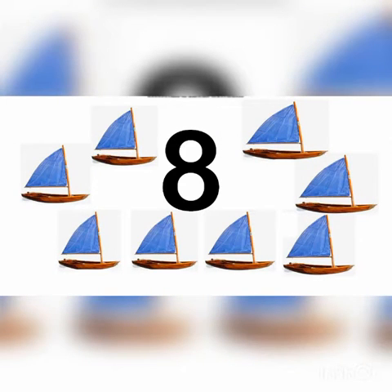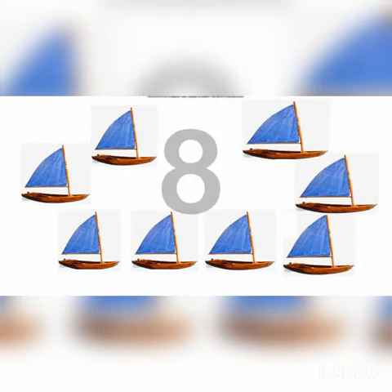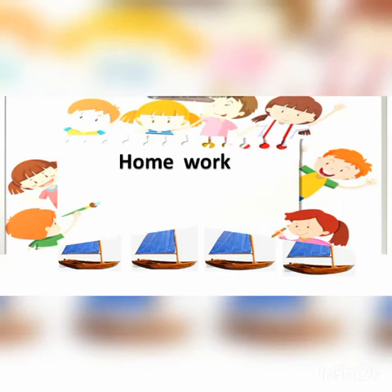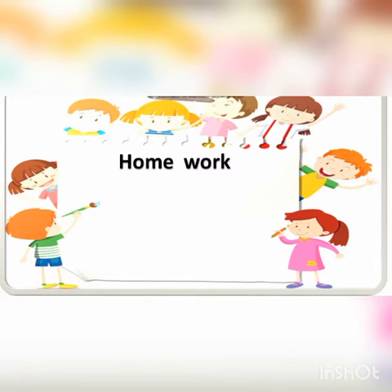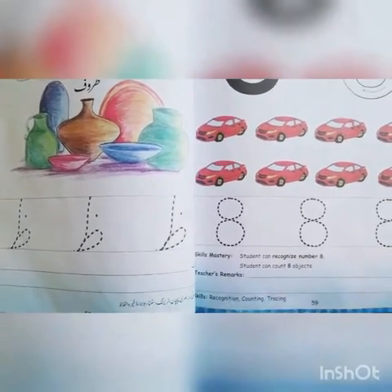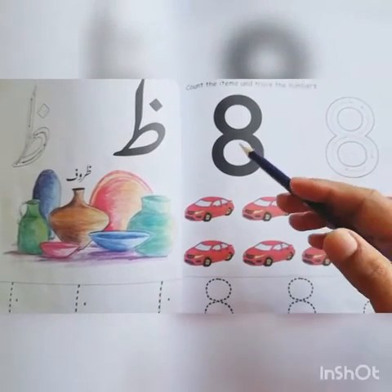Here are some boats. Let's count how many boats are there. One, two, three, four, five, six, seven, eight. Eight boats altogether.